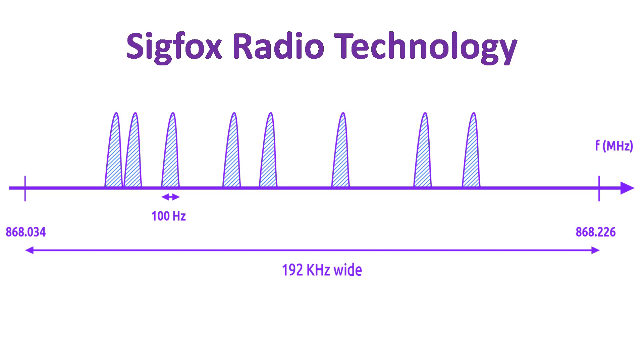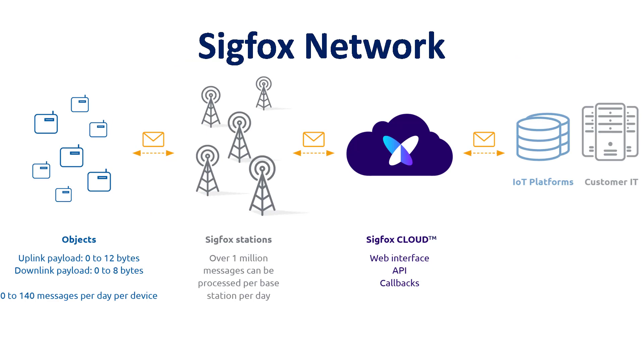Each message is 100 Hz wide and transferred at 100 to 600 bits per second data rate, depending on the region where we are operating our Sigfox network. How does Sigfox work? It is very simple — I will explain how messages in Sigfox are transferred from device to the cloud.